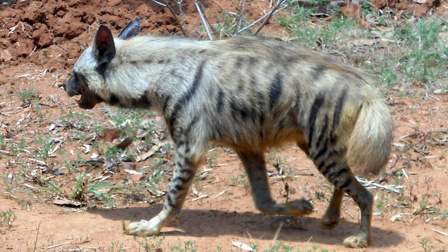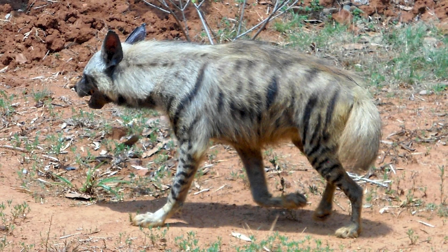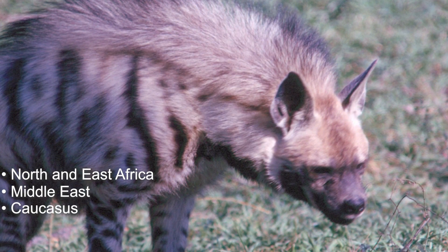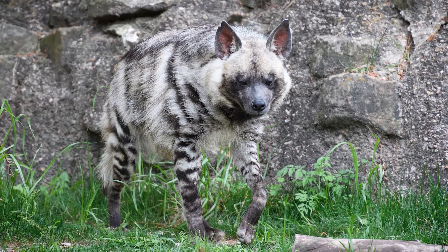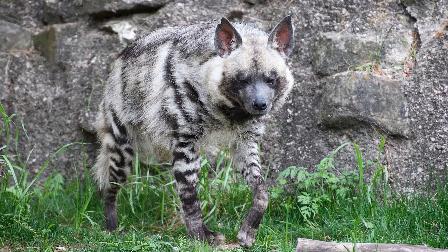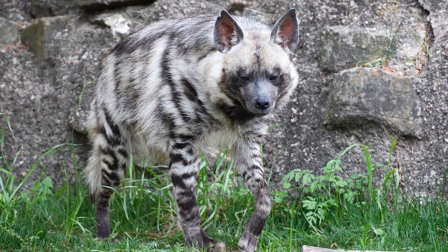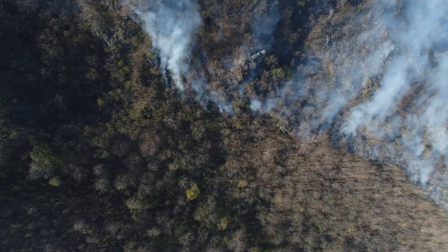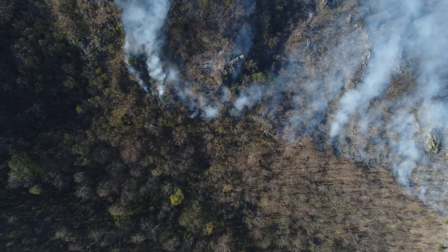Today, striped hyenas vary in certain characteristics, such as fur color, depending on where they live. Populations are found in North and East Africa, the Middle East, the Caucasus, Central Asia, and India. It is the smallest of the bone-cracking hyenas and is listed by the IUCN as near-threatened, as there are only 10,000 or so mature individuals worldwide. Their habitat is being destroyed, and they are actively persecuted, leading to a decline in numbers.